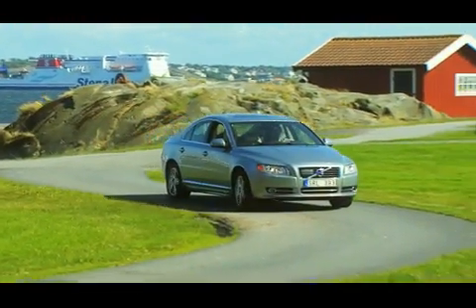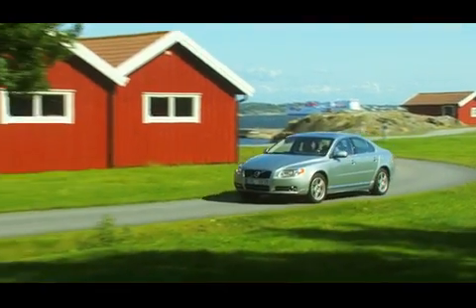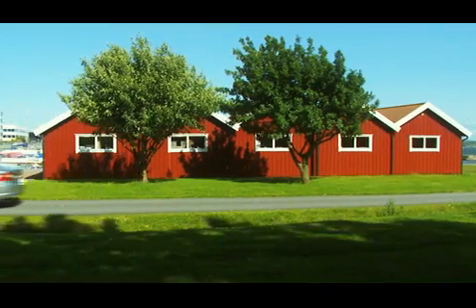Electrified cars play an important role in Volvo's future product portfolio, and the company will continue to find and develop innovative and advanced technical solutions for the cars of tomorrow.